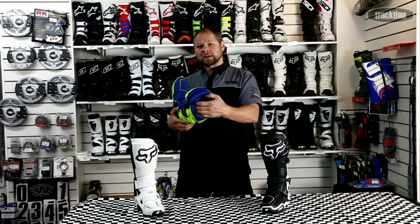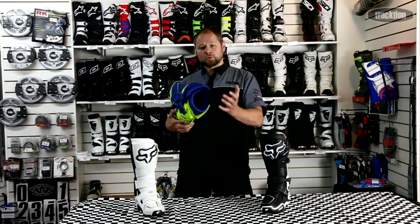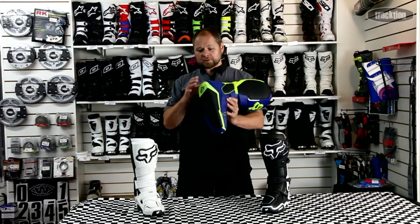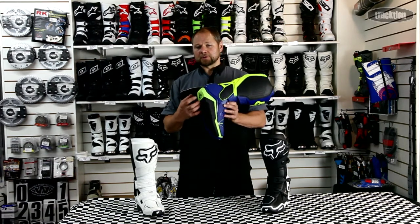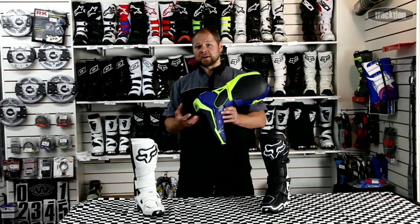They've improved the inner lining giving it better moisture retention, so it keeps your foot a bit drier and helps pull that moisture away from your foot. The other thing they've done is improve the Durotac lining on both the sides and the bottom — the bottom is more durable, still nice and tacky, so you're getting good feel on the pegs but with much better longevity.